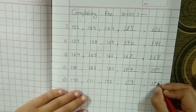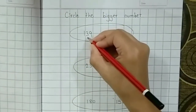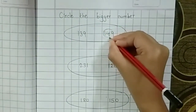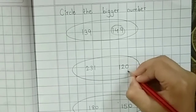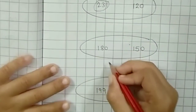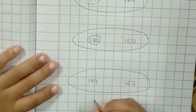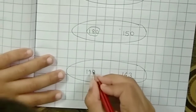Now let's circle the bigger number. Here is 139 and here is 149 — the bigger number is 149, circle it with your pencil. Next: 129 and 231 — circle 231. Here is 180 and 150 — which is the biggest? 180. Next is 199 and 163 — which is the biggest number? 199.